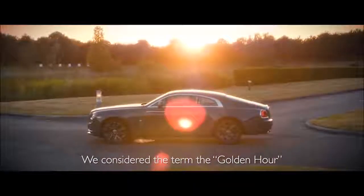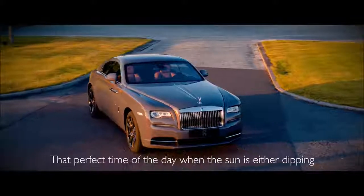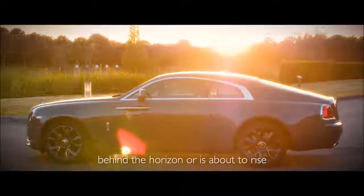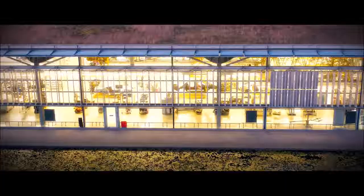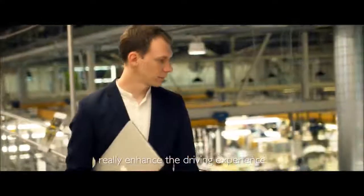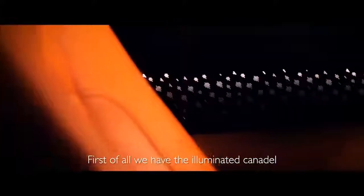We considered the term the golden hour — that perfect time of the day when the sun is either dipping behind the horizon or is about to rise. There are a number of features in the car that really enhance the driving experience. First of all, we have the illuminated Canadel — a veneer that sits on the door cards of the interior, a beautiful expanse of veneer grain which is enhanced by the light that comes through it.